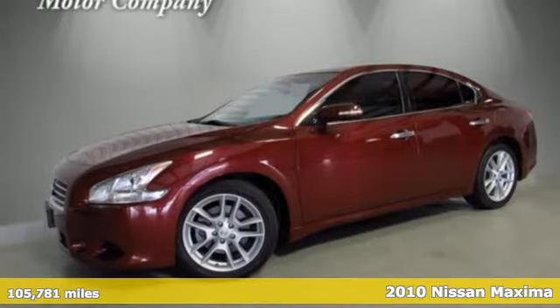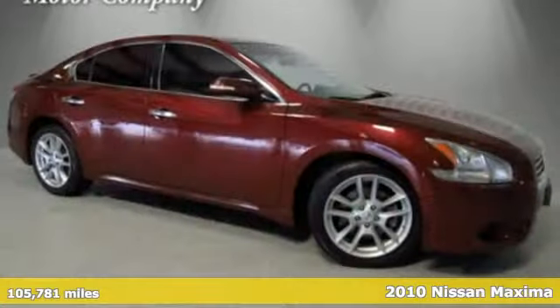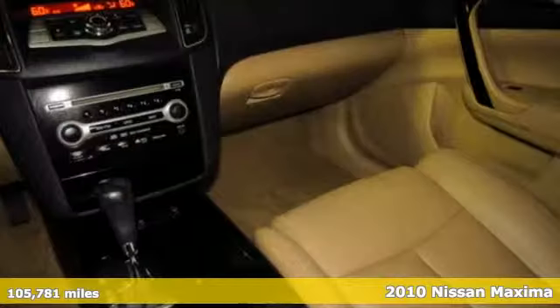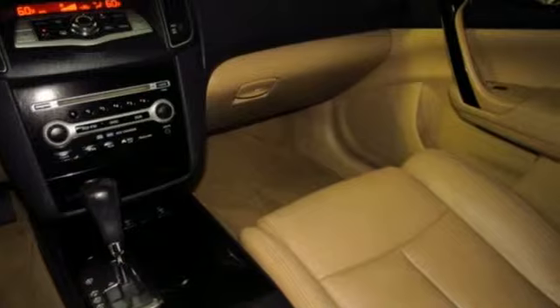It's a 2010 Nissan Maxima. Your need for a back seat doesn't mean your enthusiasm for driving has to take one. Get ready for an impressive combination of features.